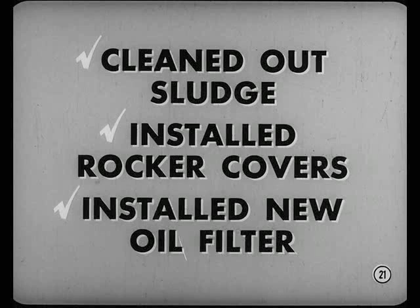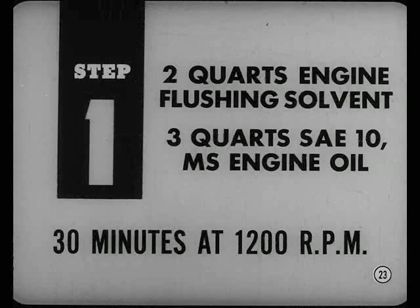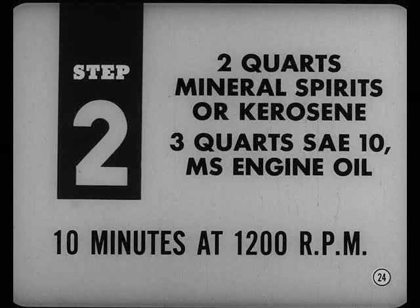I installed a new oil filter to trap sludge and dirt during the flushing operation. The flushing is a two-step process. First, put in two quarts of engine flushing solvent and three quarts of SAE-10MS engine oil. Run the engine for 30 minutes at 1200 RPM, then drain the crankcase. Next, put in two quarts of mineral spirits or kerosene with three more quarts of SAE-10MS engine oil. Run the engine at the same speed for another 10 minutes and then drain it out.